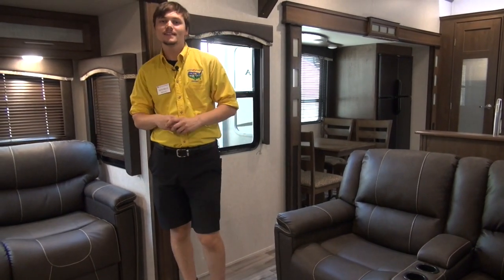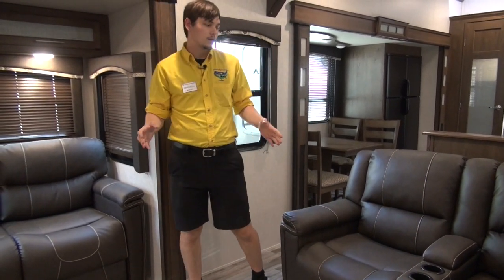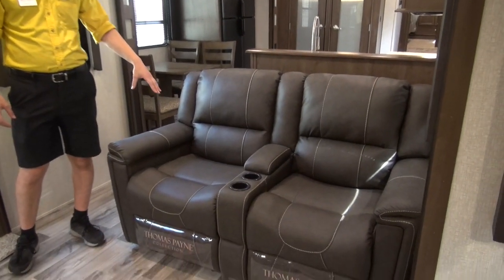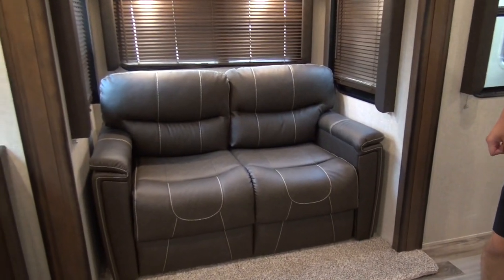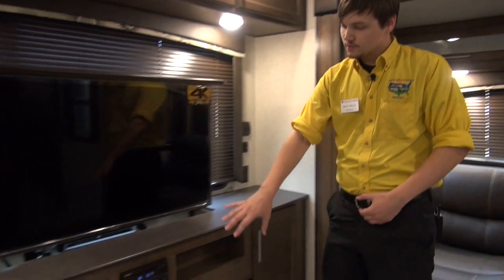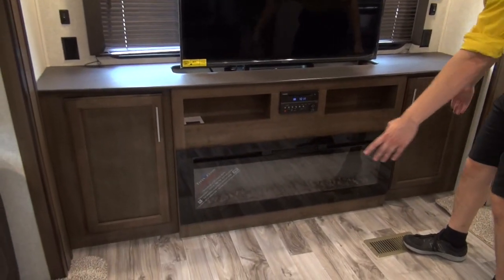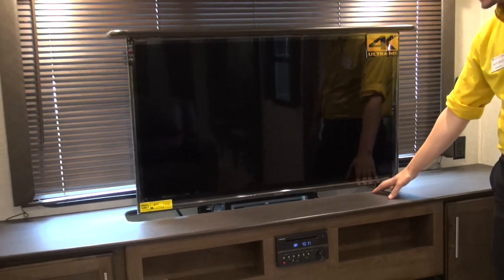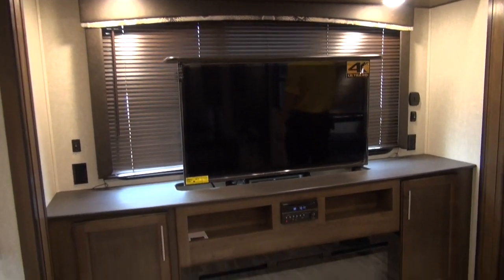Now that we're inside the Cougar you're really going to see this is a luxury fifth wheel — they add things in here that are really going to make you feel at home on the road. We're going to check out this Thomas Payne collection: nice recliners as well as opposing love seats that fold out into tri-fold sleepers, adding more sleeping space in case you have guests or kids along. At the entertainment center we have a nice electronic fireplace with storage on both sides, a Furion radio, and a TV that stores down and goes up and down at the push of a button, with additional storage above.